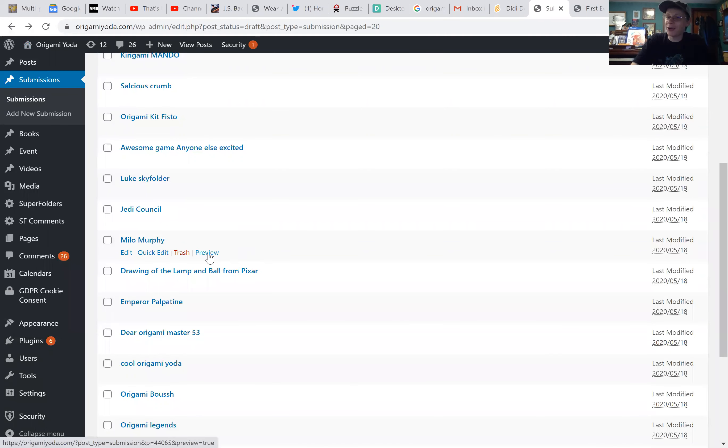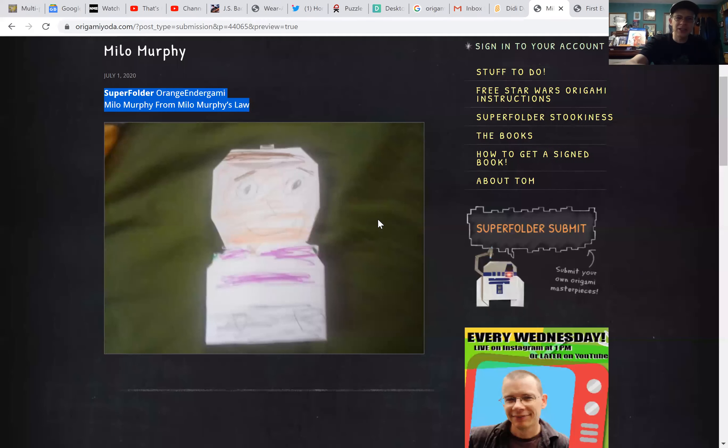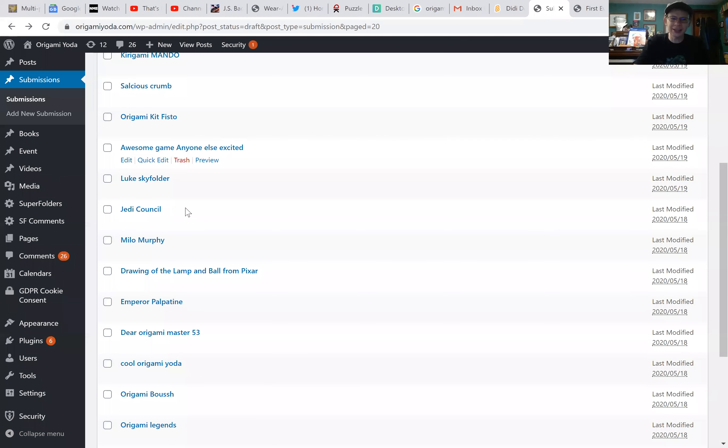It's Milo Murphy — I don't know what that means. Milo Murphy from Milo Murphy's Law. I don't know what that is, but he looks awesome. This is from Orange Indergami. Orange Indergami has been making some good stuff, and this is another one. Milo Murphy from Milo Murphy's Law — I'm not sure what that is. I'll have to check it out. Excellent work.